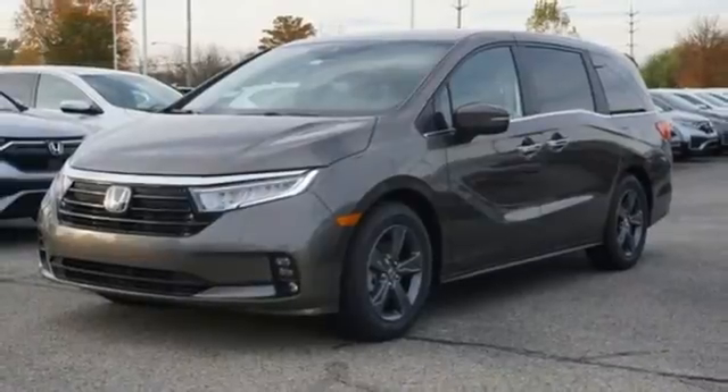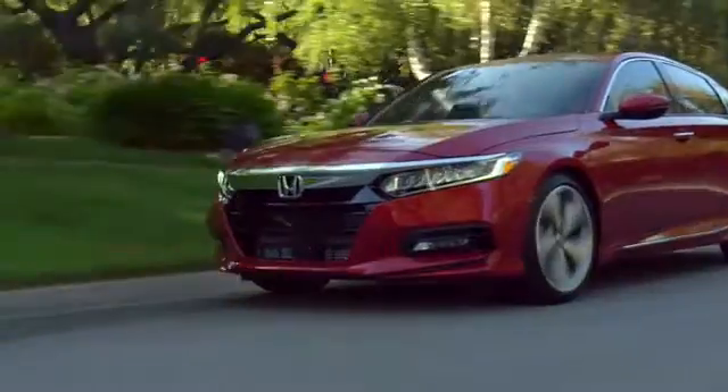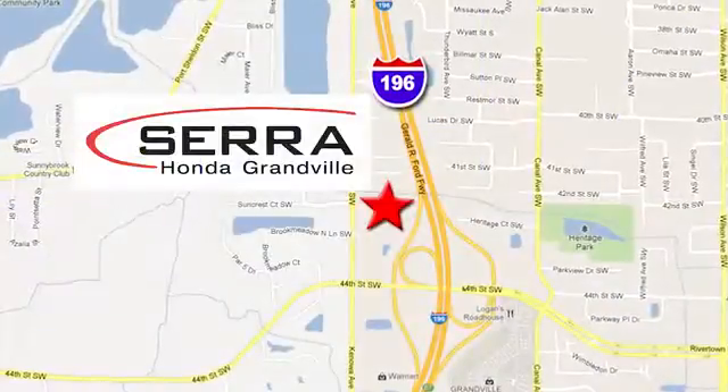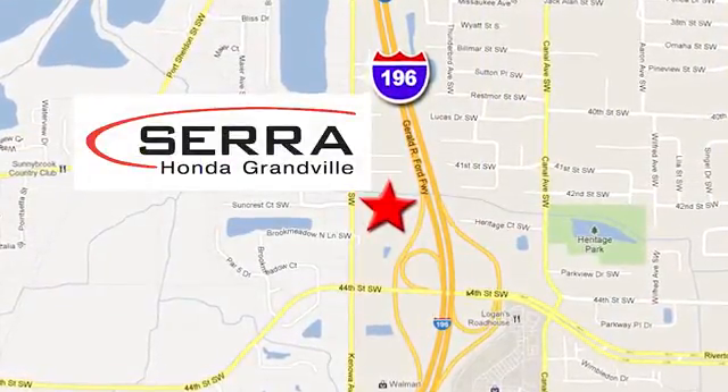It's a Honda, so longevity comes standard. Stop in for a test drive and make it yours today. For the best dealership experience of your life, come to Sara Honda Granville. We're easy to find — just one mile west of the Rivertown Crossings Mall in Granville.